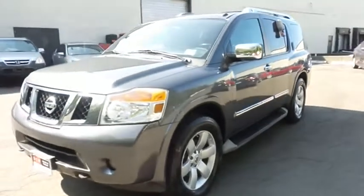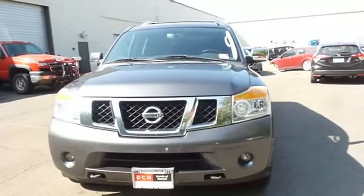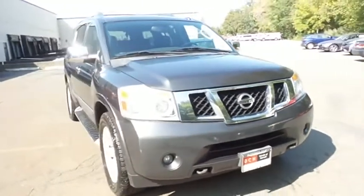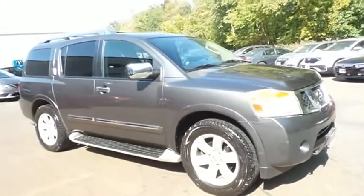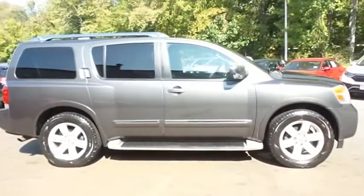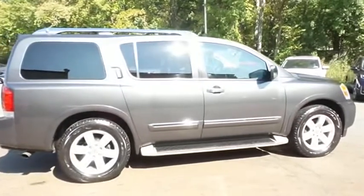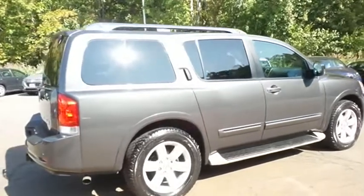Here we're taking a look at a beautiful 2010 DCH Value Pre-Owned Nissan Armada Titanium 4-wheel drive, finished in smoke gray metallic paint with charcoal black leather seats, powered by a 5.6 liter V8 engine and a 5-speed automatic transmission, equipped with 20-inch alloy wheels, fog lights, tow hitch, roof rack, running boards, and power folding third row seats.